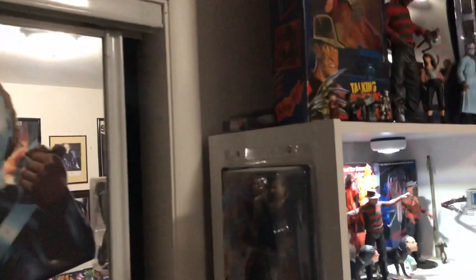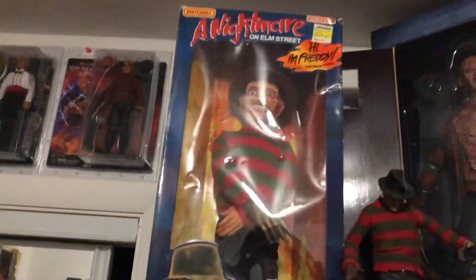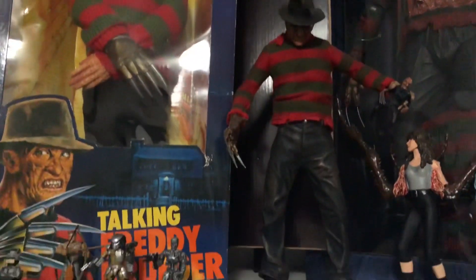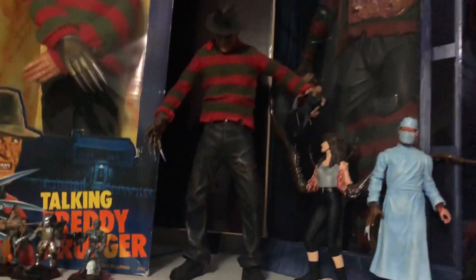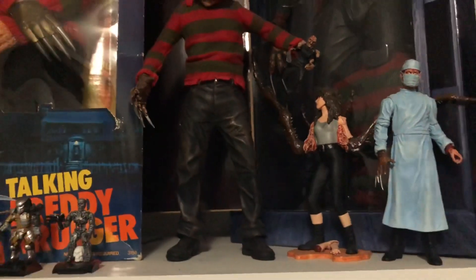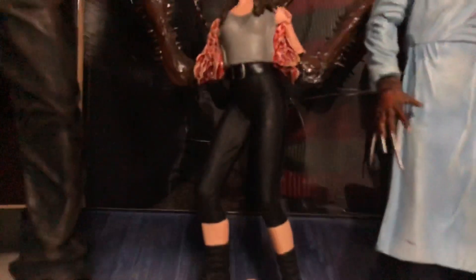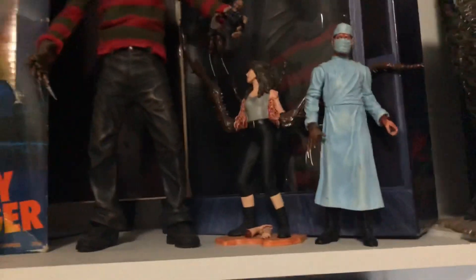We're gonna go to my first shelf here. We got the Matchbox Freddy — shout out Outlaw — Mezco Freddy, my big NECA. I forgot her name but it's the roach chick from the Cult Classics. I think that's Cinema of Fear, I believe. With the Freddy I got that real cheap — he's not complete and his glove's broken but I got a glove that'll fit on him, I just ain't done it yet.